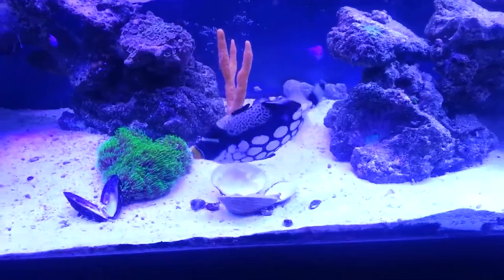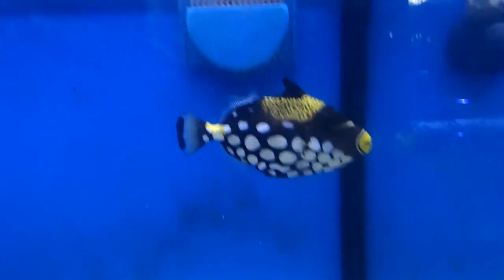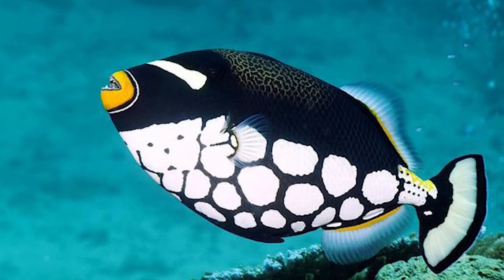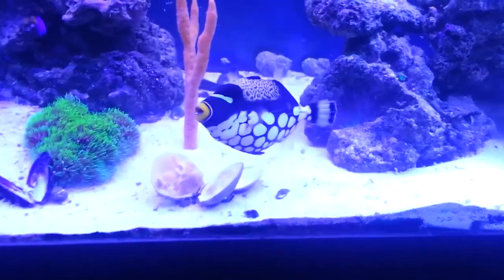They require a large tank that can easily contain 120 gallons of water, so they can swim freely and hide when needed. Clown Triggerfish in the tank are often compared with dogs in the house and are considered equal as pets.